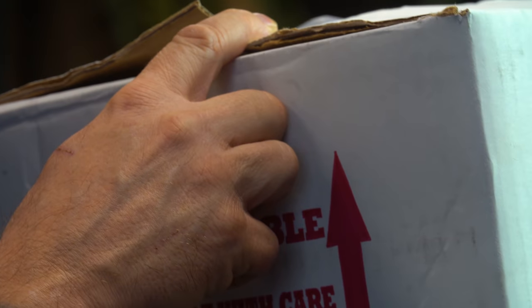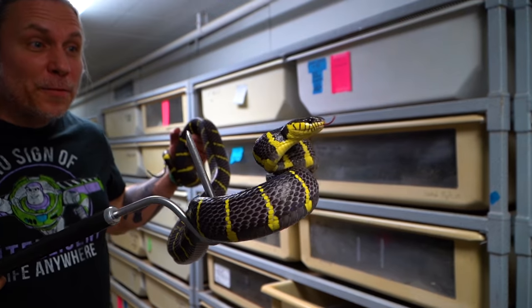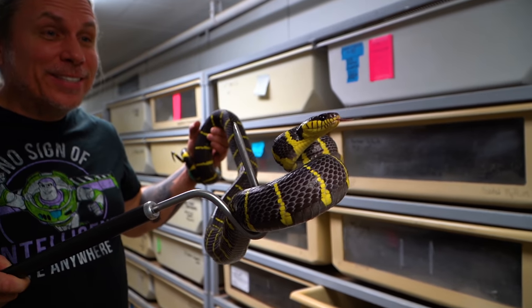You guys know that I am extremely into Boega — that is the cat-eyed snakes, the mangroves and stuff like that. And I've been getting a bunch of them recently. Well, in this box there's a new species I've never worked with and I am stoked to open it. And of course, my love for the cat-eyed snakes — the Boega dendrophilia — has been all my life.